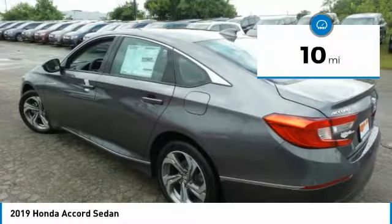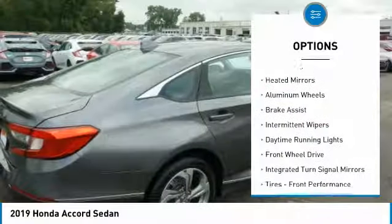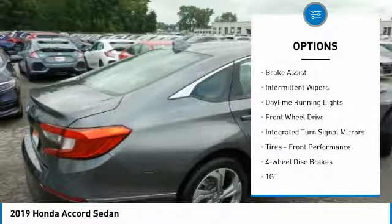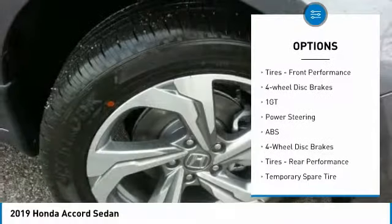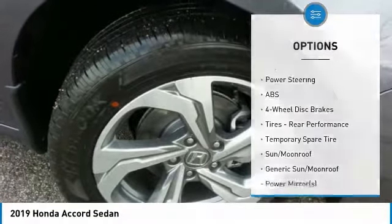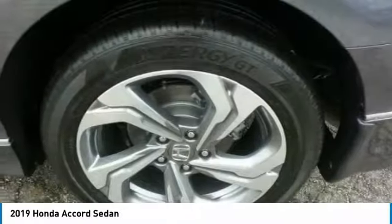This vehicle has less than 100 miles. Here are some of this vehicle's great options: turbocharged, heated mirrors, aluminum wheels, brake assist, intermittent wipers, daytime running lights, FWD, integrated turn signal mirrors, front performance tires, and four-wheel disc brakes.